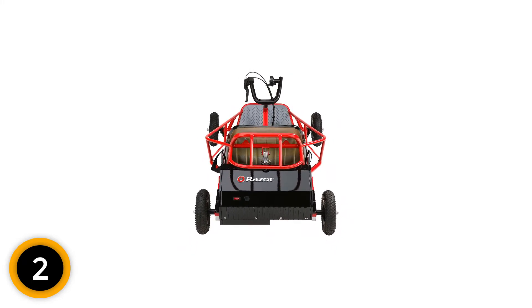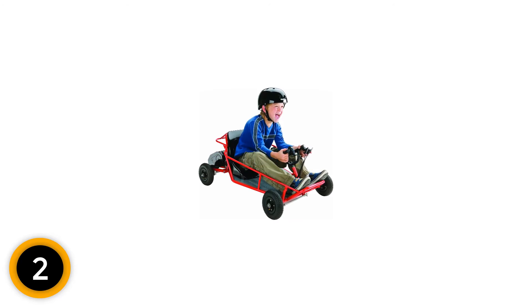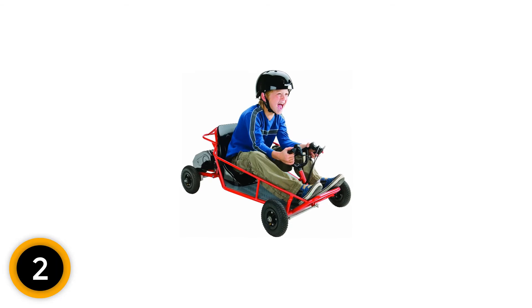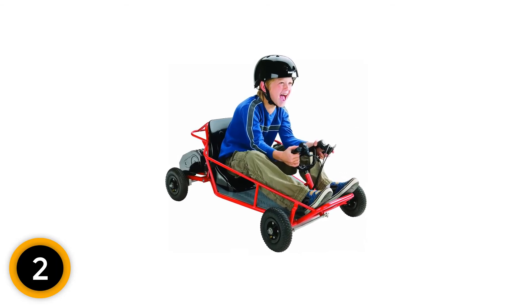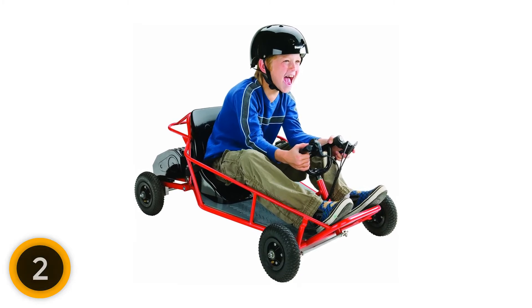The Go-Kart moves effortlessly, which makes your beloved little drivers have fun with the ride all day. The vehicle is capable of climbing up and going down low and high hills incredibly. The machine runs smoothly with no annoying sound. Your kids can start their driving mission both indoor and outdoor with their friends using the Razor.